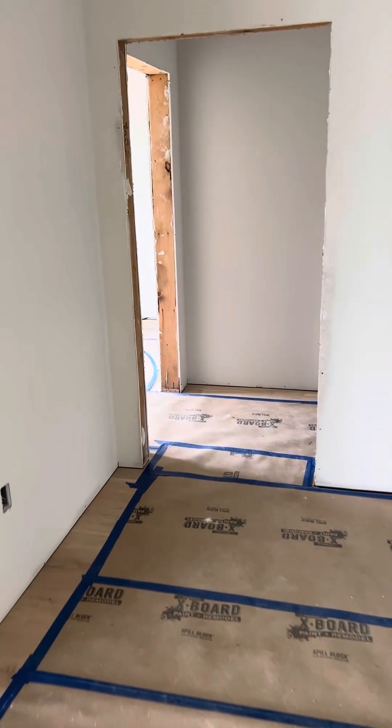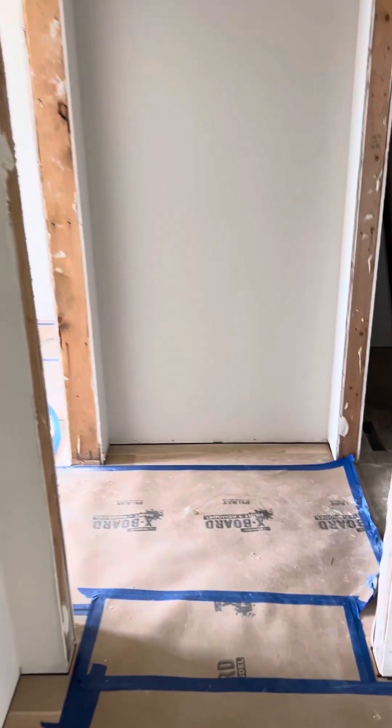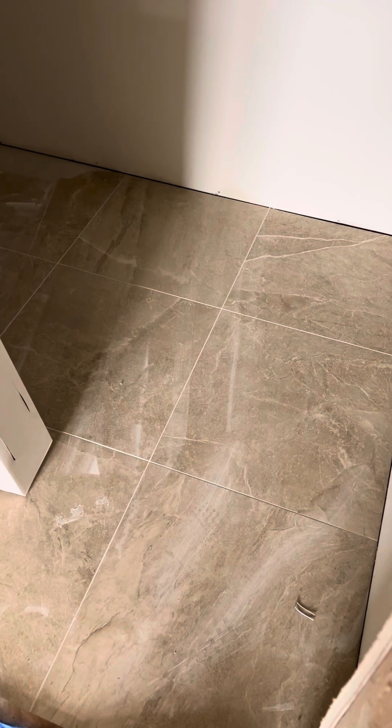Walking into the laundry room here. So there's the tile for your bedroom.